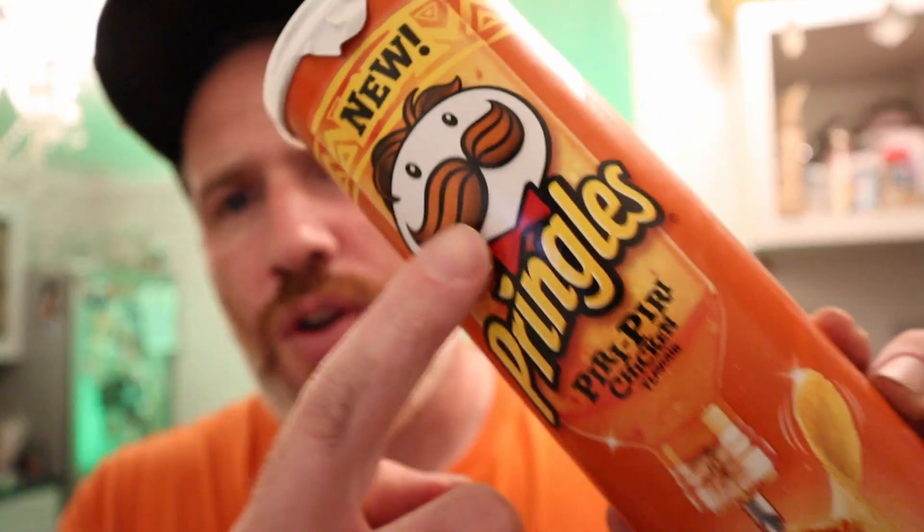If anything, I can taste a bit of vinegar, like a vinegary sort of flavor, which doesn't need to be there. They've got five chillies on the front but these only need one. I think they've tried to go for a Nando's sort of flavor and it ain't worked, Pringles — it's not worked.